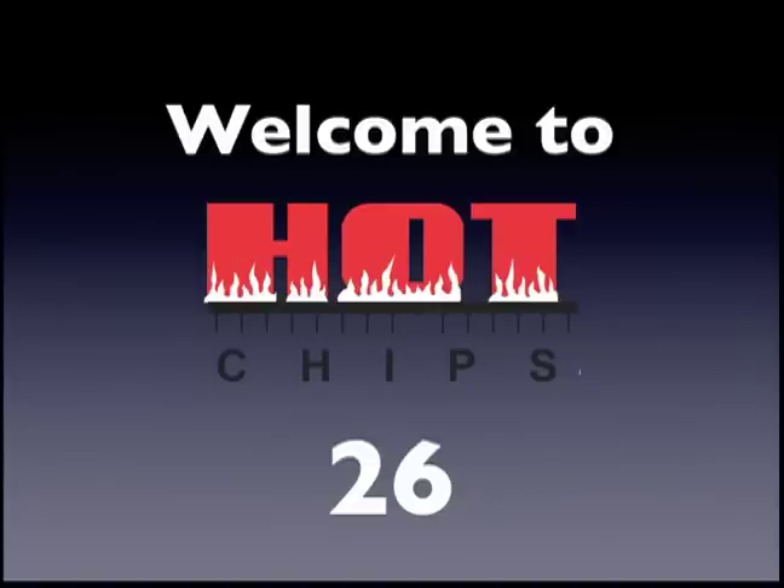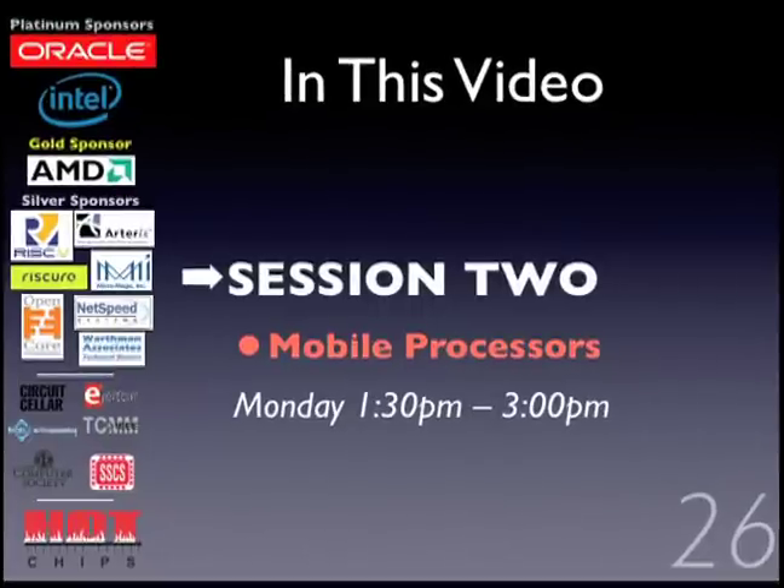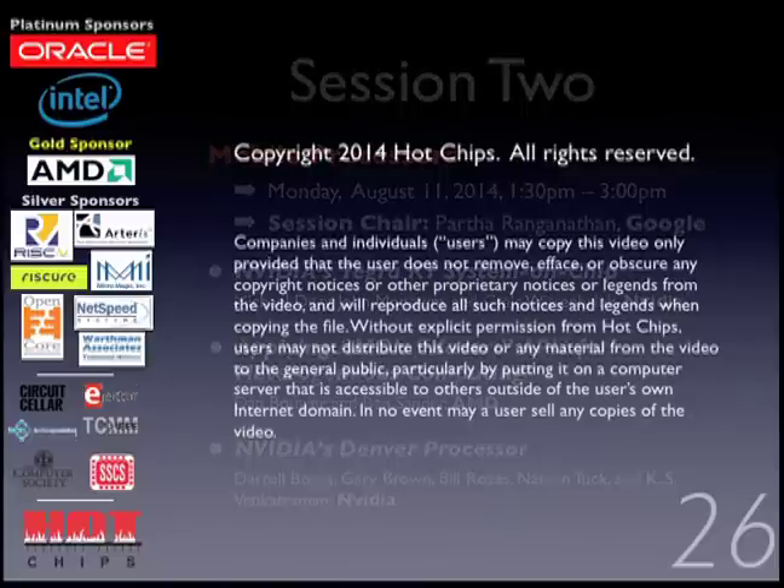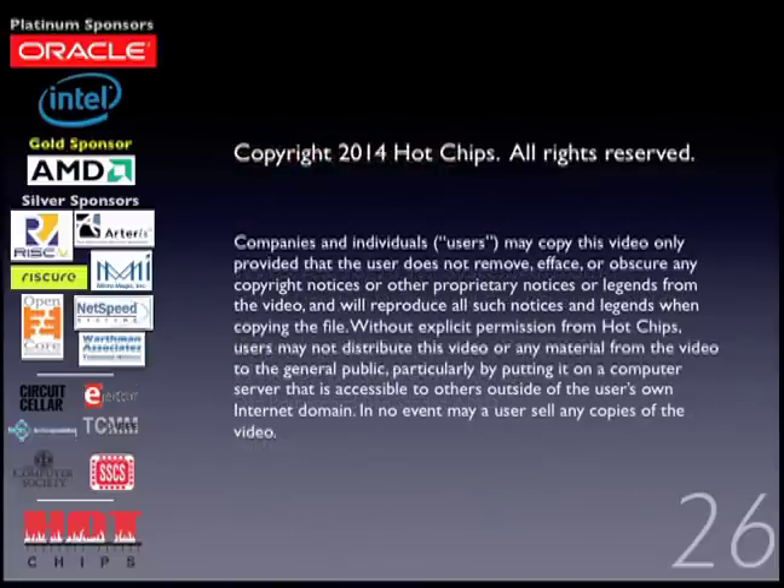Welcome to Hot Chips 26, Session 2: Mobile Processors. Welcome to Session 2 of Hot Chips. My name is Partha Ranganathan from Google. This is the session on mobile processors, and we have a really good session lined up with lots of cool demos and everything. The first talk is from NVIDIA, and the presenter is Michael Ditti.